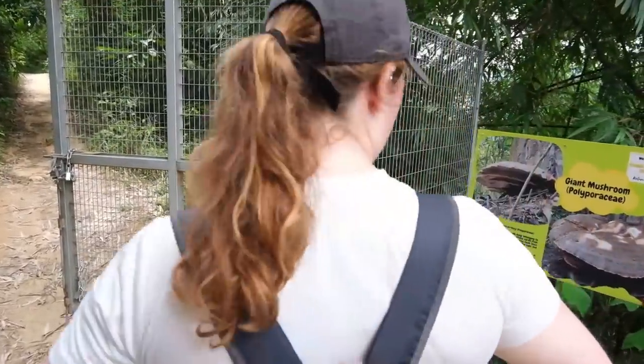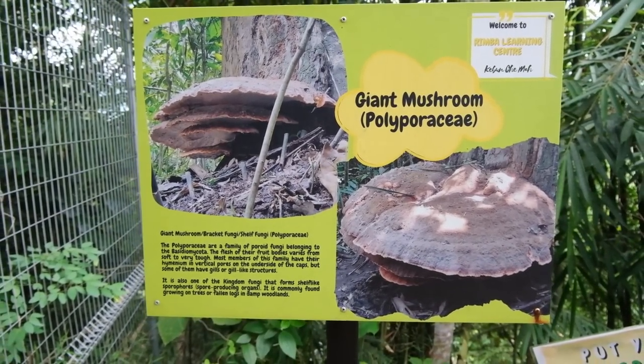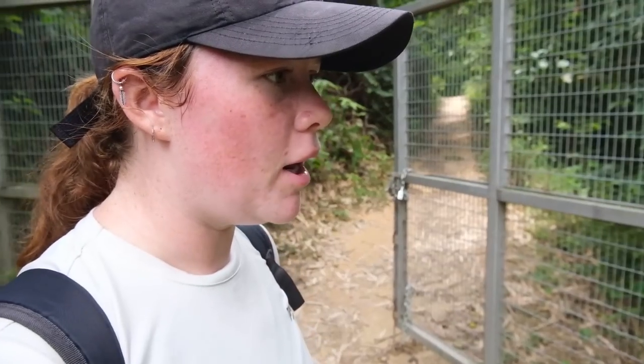We've come across another sign and we have a giant mushroom — giant mushrooms. Polyporaceae. Good woman, we'll go for that. Polyporaceae. If I say it with more confidence, does that work?